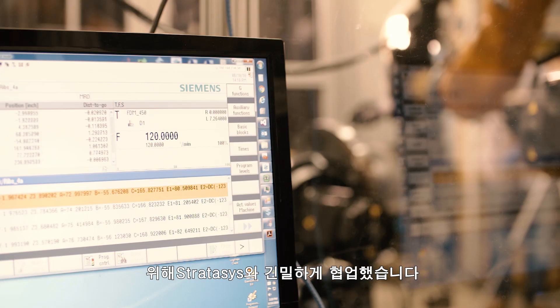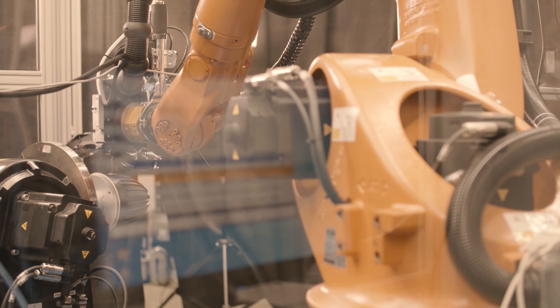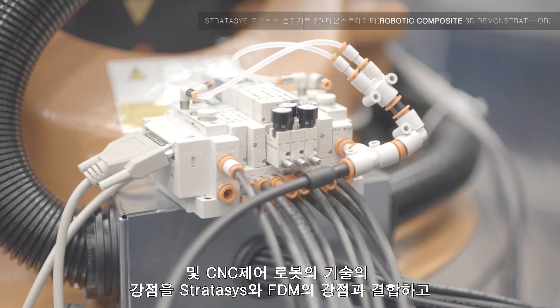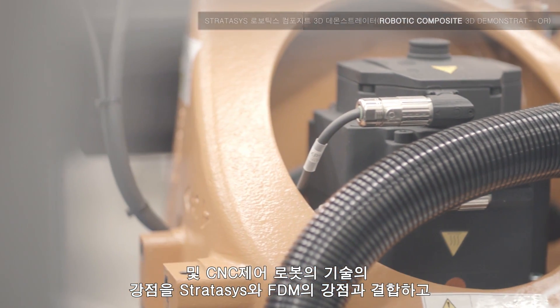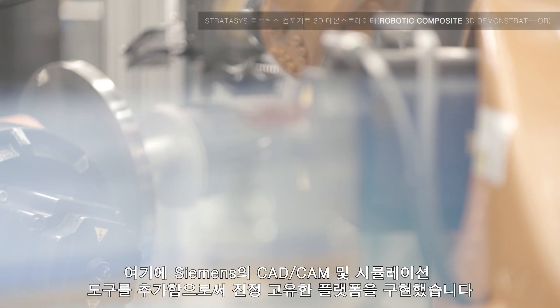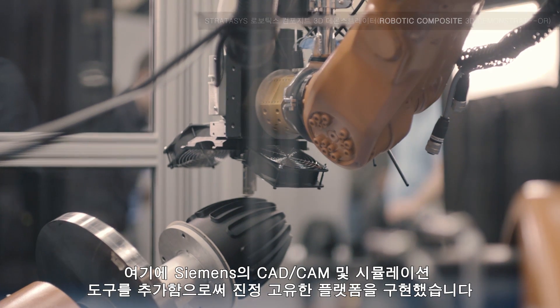It's a very exciting time for additive manufacturing, with Siemens working closely with Stratasys on the robotic composite 3D demonstrator. With this project, we bring the strengths of Siemens in CNC-controlled robots together with the strengths of Stratasys in FDM, and we elevate it by adding our CAD/CAM and simulation tools to produce a truly unique platform.